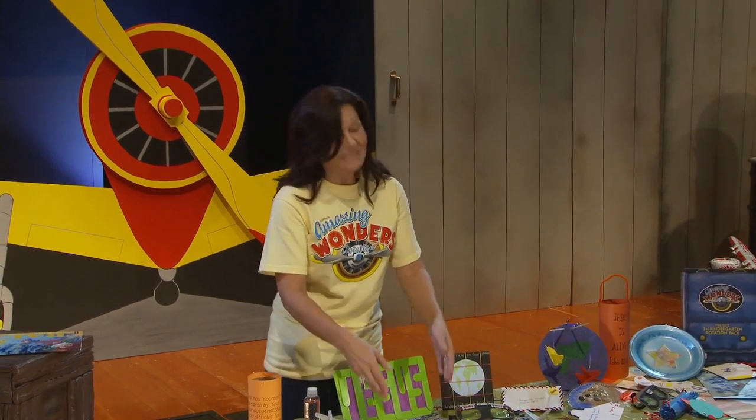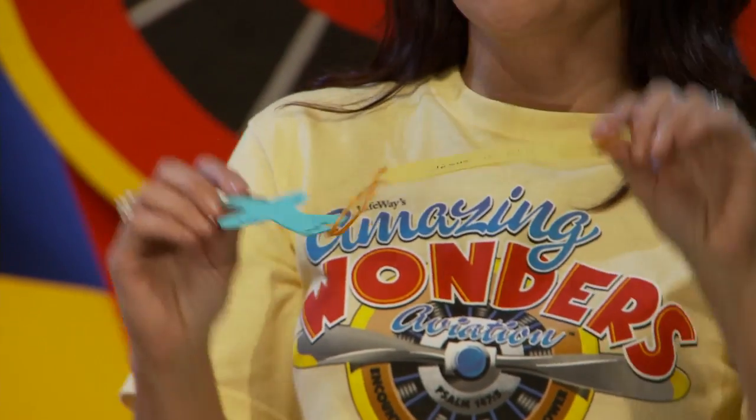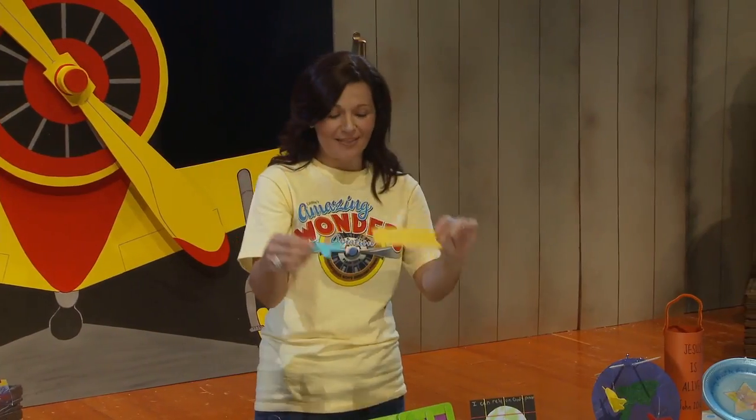On day four, celebrate that Jesus is alive by helping kids write it on their own aerial Bible marker. These make great Bible markers for kids and help them tell others about God's power over death.